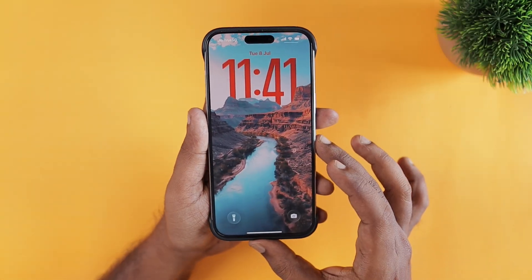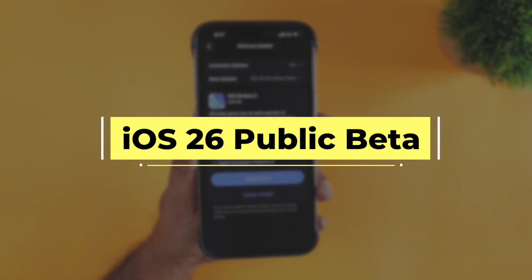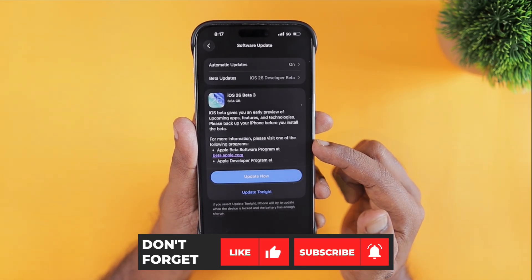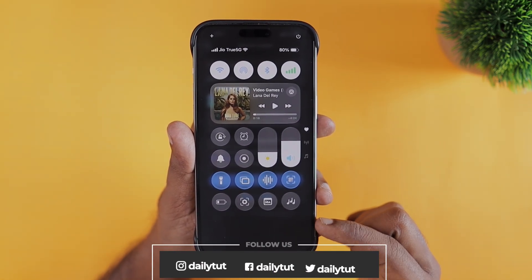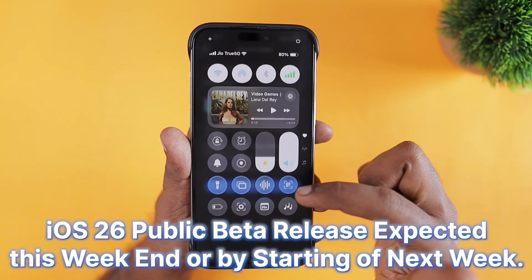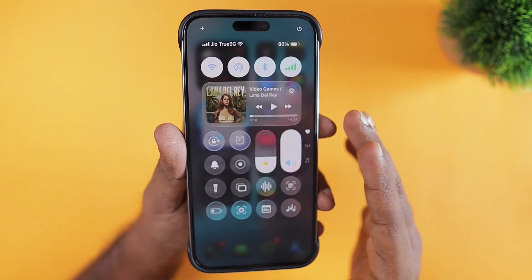When iOS 26 public beta release date is going to be is the big question many people have right now. Apple just released iOS 26 beta 3 to developers, and the public beta allows users other than developers to install iOS 26 on their iPhone and iPad and experience all the features. My suggestion is, since beta 3 is out for developers, the official release of iOS 26 public beta 1 could be around this weekend or the start of next week — either Monday or Tuesday.